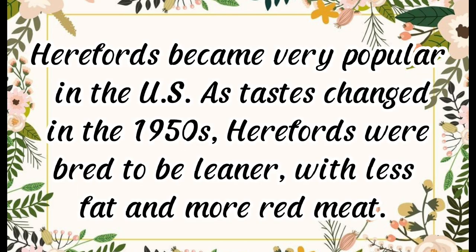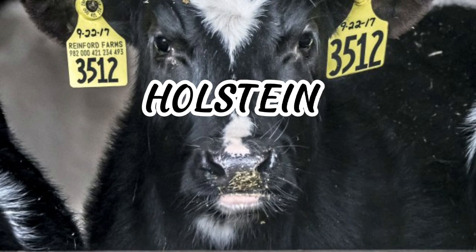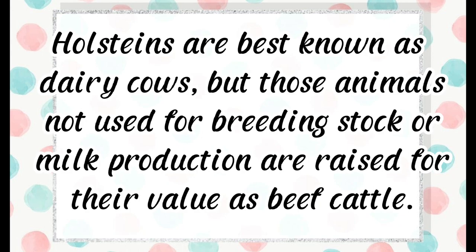Herefords became very popular in the U.S. As tastes changed in the 1950s, Herefords were bred to be leaner with less fat and more red meat. Both horned and polled Herefords remain common in the U.S. They are known for their longevity and for being docile, easy calvers, good milkers, and good mothers.